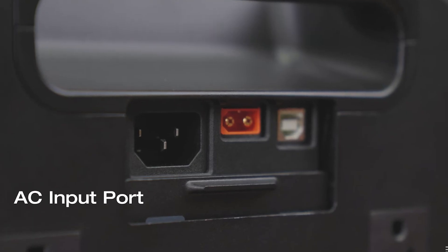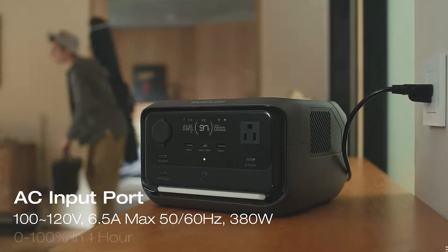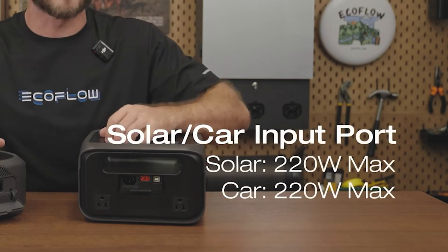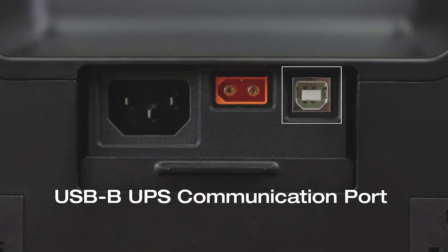When you want to charge the River 3 Plus, you can easily use the ports to plug in a cord to your wall outlet, car charger, or solar panels. The River 3 Plus now has covers for the outlets, keeping them clean and safe.